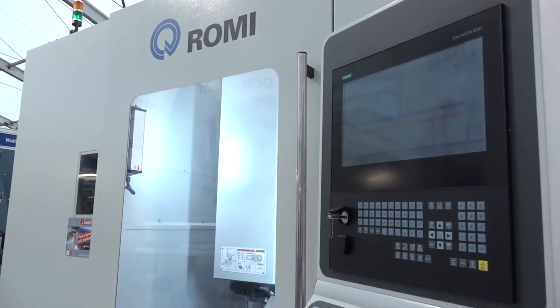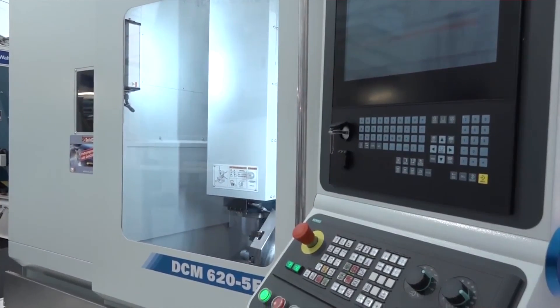Why did you launch a 3+2 machine after already having full simultaneous 5-axis? Not everybody needs full 5-axis, and there's a big cost saving in the 3+2 machine, so we launched it to fill a gap in the market — and so far it's been working really well. Only around 10% of 5-axis work truly requires interpolated simultaneous 5-axis capability, so we were potentially overcharging customers when a nicer solution existed at a lower budget. The machine is made on exactly the same casting — it's essentially the same machine with a different control.